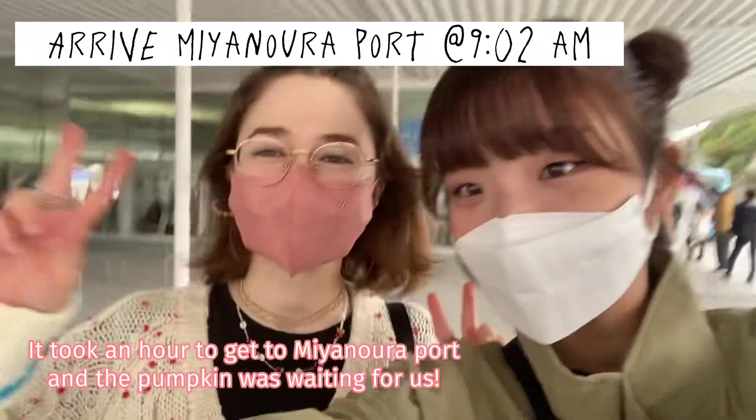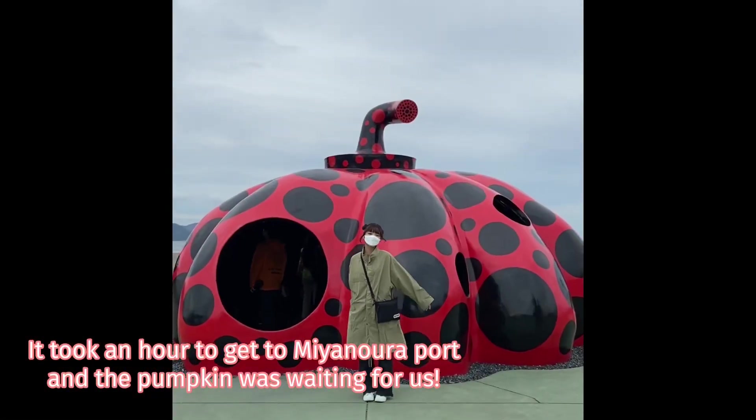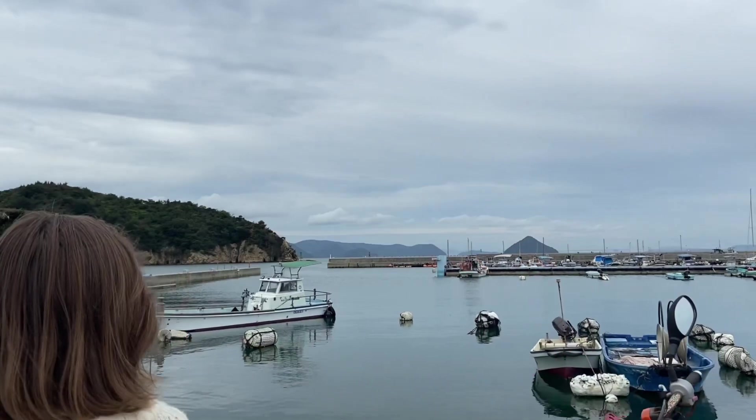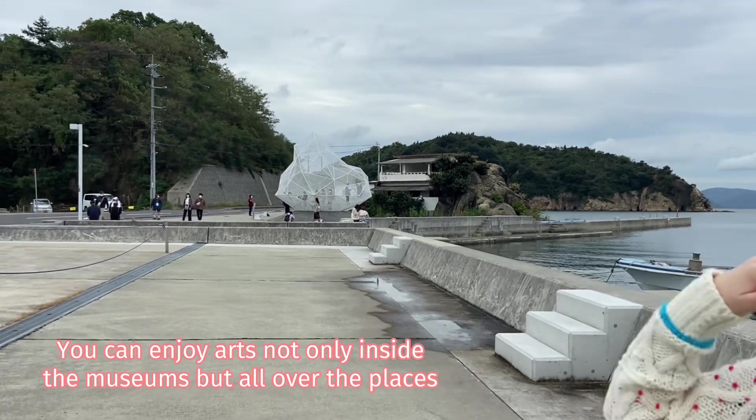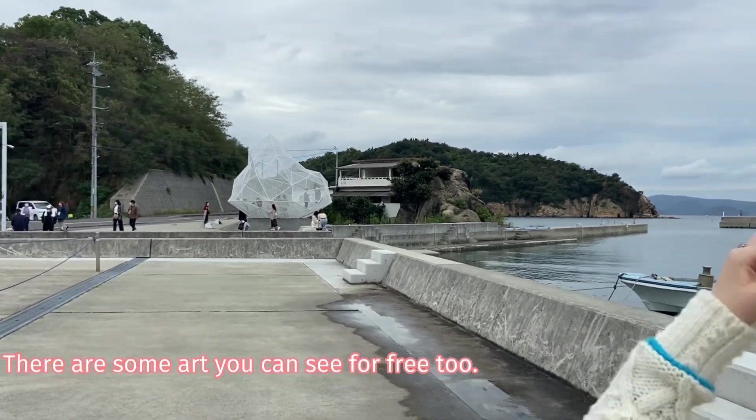It took about an hour to get to Miyano port, and the pumpkin was waiting for us. You can enjoy art not only inside the art museums but also all over the place. There is some art you can see for free too.